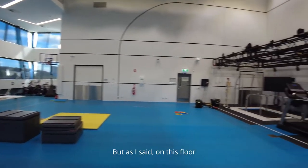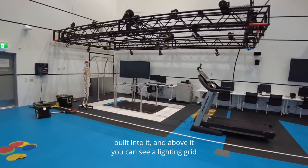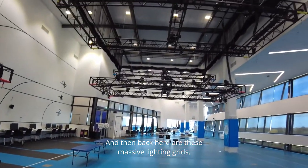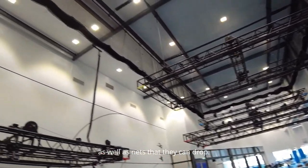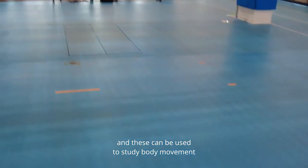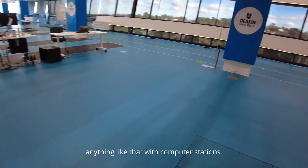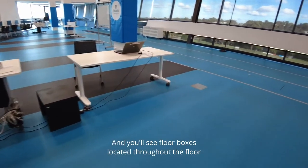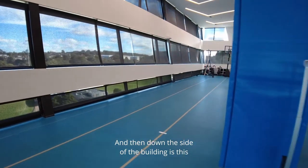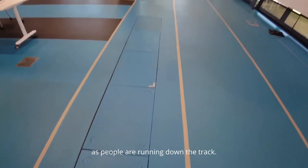On this floor there are some amazing things happening. This here is a recessed treadmill with sensor plates built in, and above it a lighting grid that allows sensors to study what's happening with the human body while running. There are also massive lighting grids and nets that can be dropped, with sensor plates in the floor to study body movement for kicking a ball, hitting a golf ball, volleyball, netball, and so on. Down the side is a long running track with sensors embedded in some lanes to study body movement as people run.